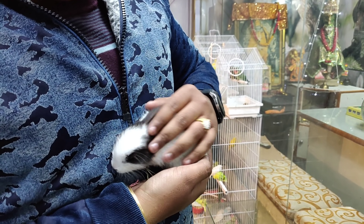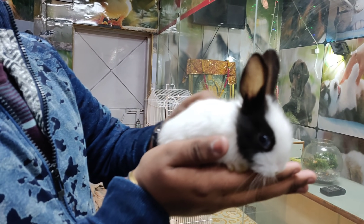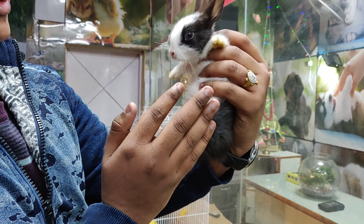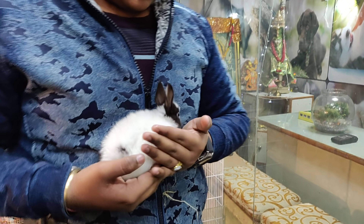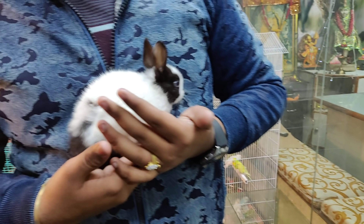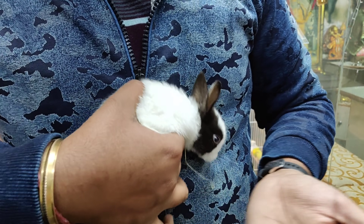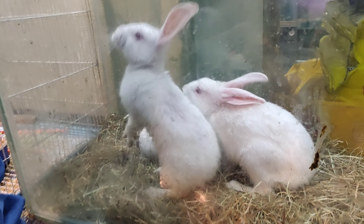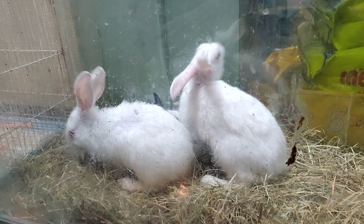Look how much love these rabbits have. They are basically dwarf rabbits — small size. Look at the look of these rabbits! What is the price? You will get a pair of rabbits for 1,000 rupees. They will get 1,000 rupees per pair.